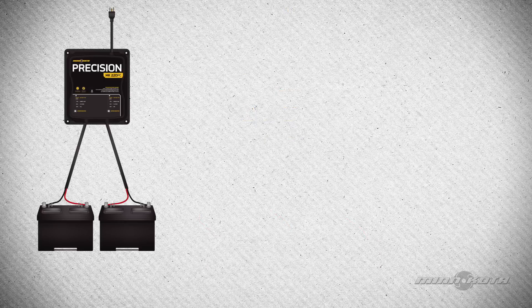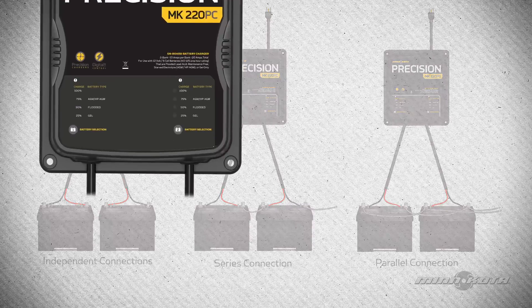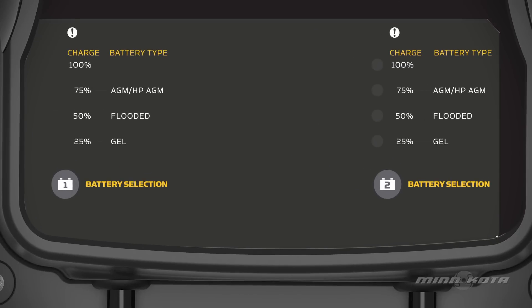A Minn Kota Precision Charger can charge independent batteries or a combination of batteries connected in series or parallel without having to disconnect them. Precision Onboard Battery Chargers feature multi-function LED indicator lights for each charging bank to assist in setting up and monitoring the charge process. Each bank can be uniquely set to charge a flooded lead acid, gel cell, AGM, or high-performance AGM battery.